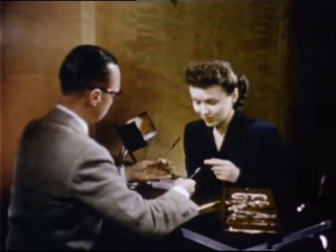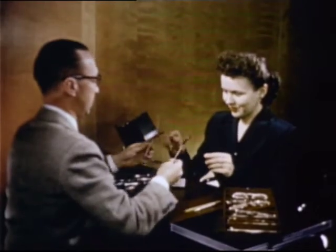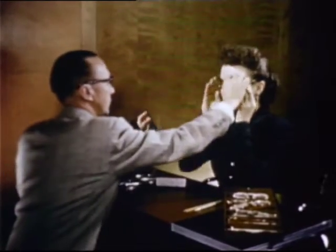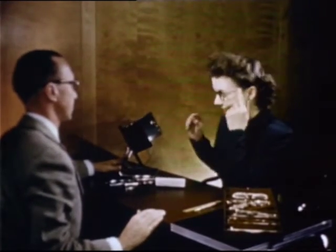Of great importance also is the selection of frames with bridges and temple pieces that really fit our facial characteristics. Careful fitting is essential if we are to get the greatest benefit from our glasses and enhance our looks and personality.